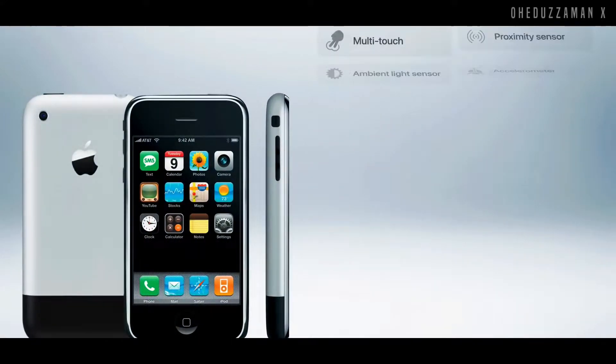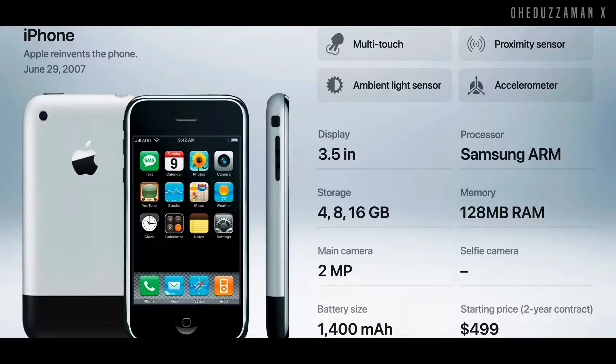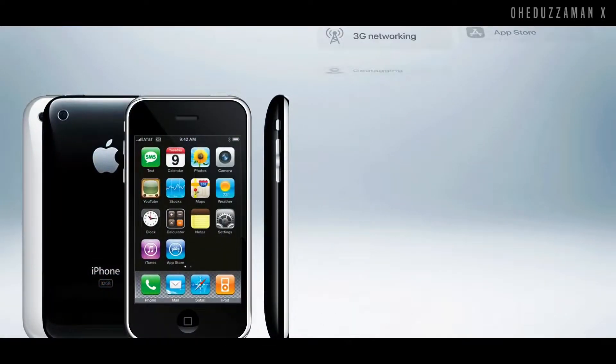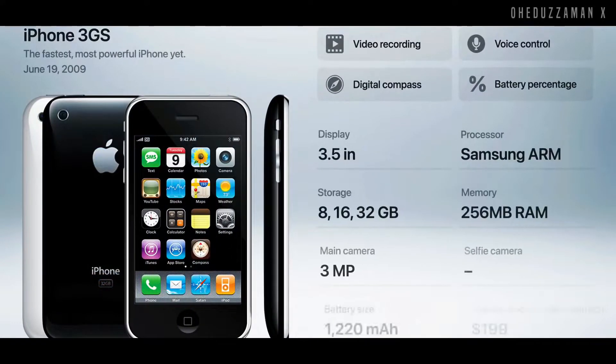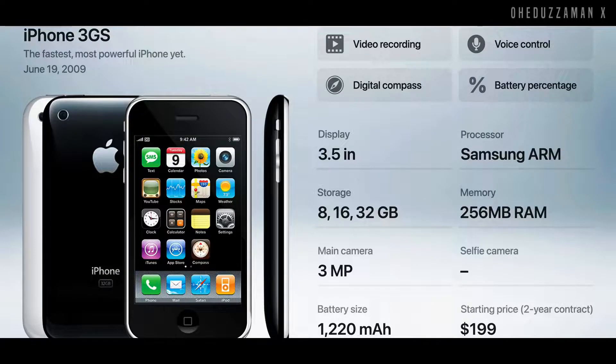Apple introduced their first ever iPhone in 2007, which came with a 3.5 inch display and Samsung processor. After that, in 2008, Apple introduced their second generation phone which came with 3G network and again a Samsung processor, 3.5 inch display, and some improvements over the previous year. And later that year, Apple again introduced their iPhone 3GS with some slight upgrades.